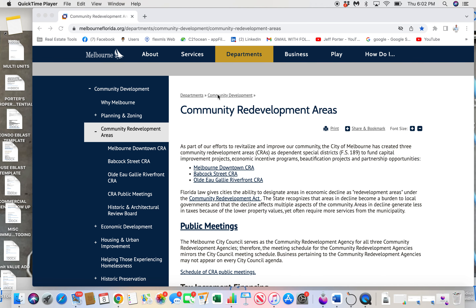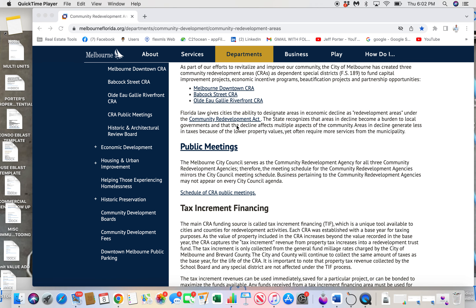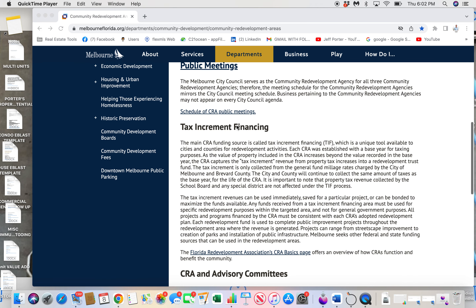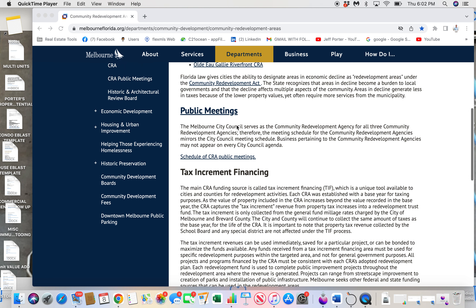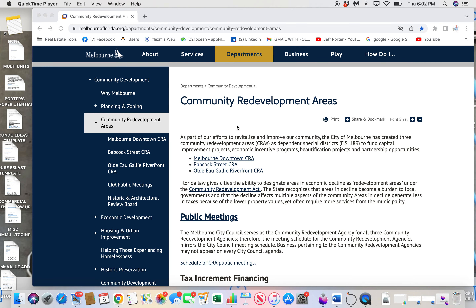Hey, it's Jeff with Century 21 Ocean. I wanted to chat with you for just a couple moments about community redevelopment areas. They can be a tremendous tool for owners of commercial properties in making those properties more affordable through tax savings on your property taxes and also potentially receiving grants for improvements for those properties.